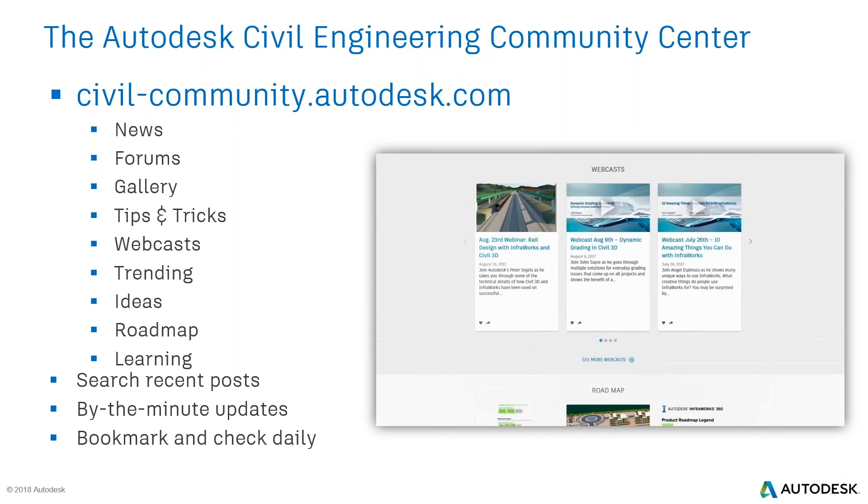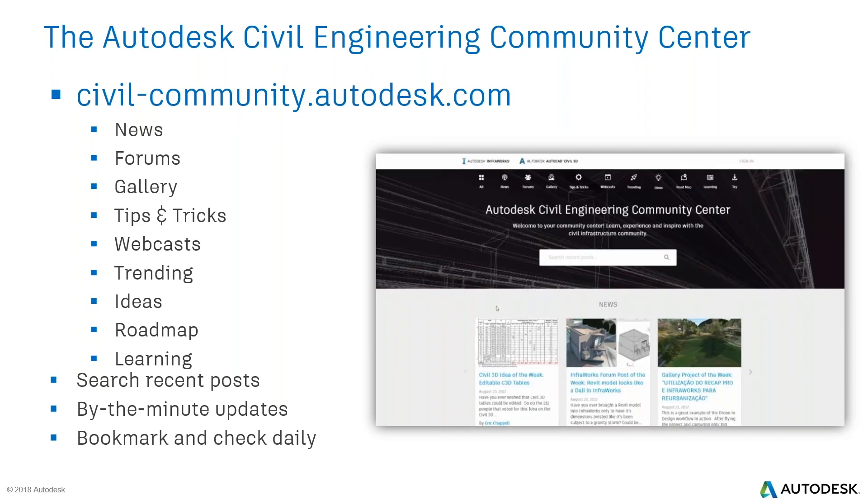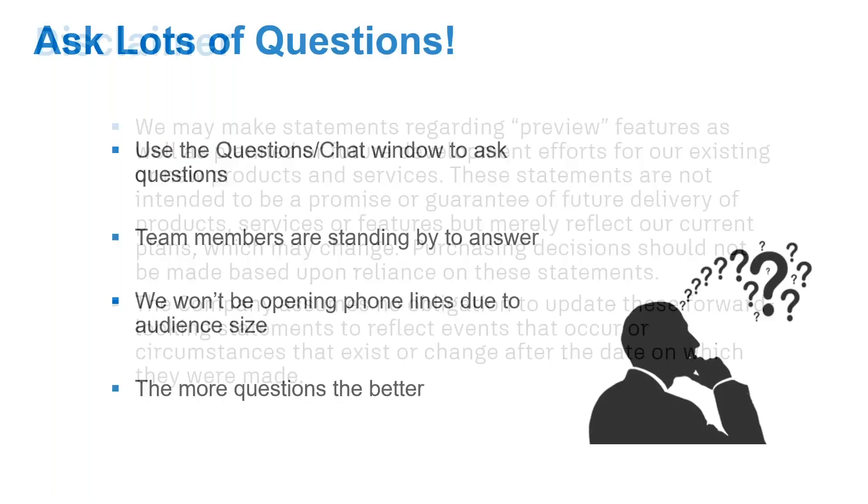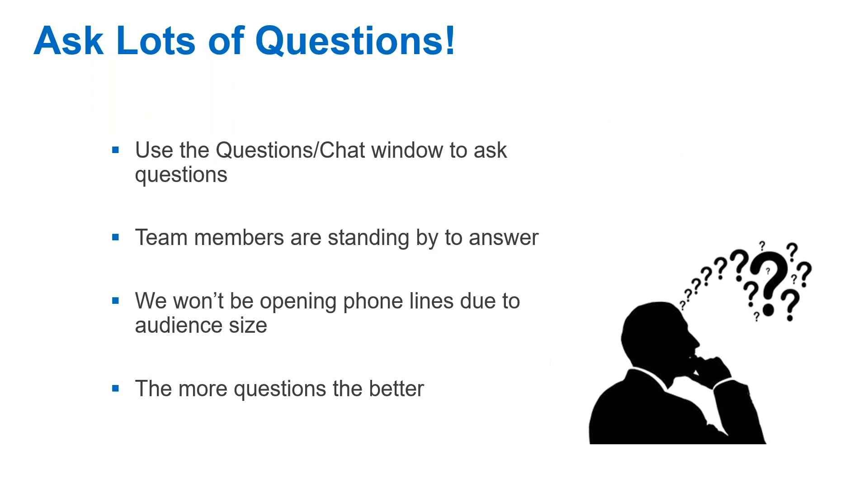For those not able to attend, previous broadcasts are posted on the Civil Community site and the AEC portal. As a note, anything discussed as future is not a guarantee it will be in the product, and purchasing decisions shouldn't be based on what we talk about. We invite everybody to ask questions in your GoToWebinar palette — we'll answer as many pressing questions as we can and follow up with others later.